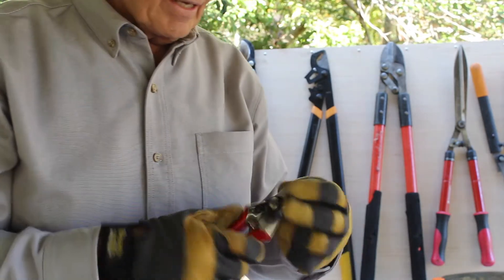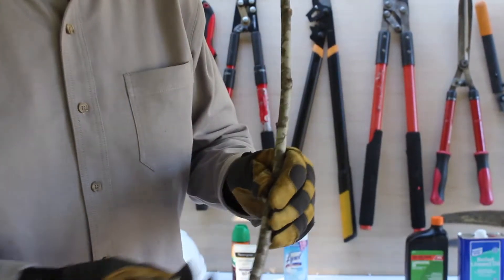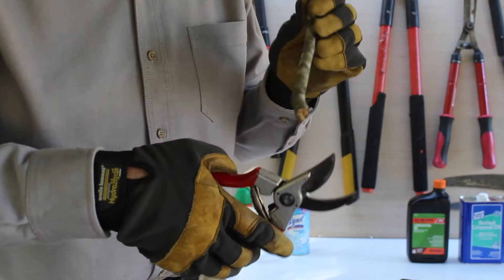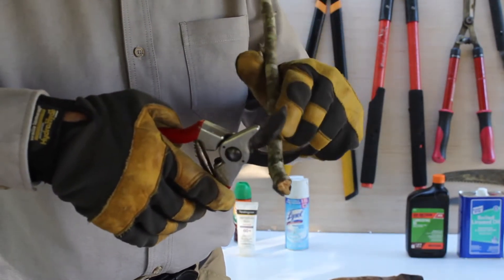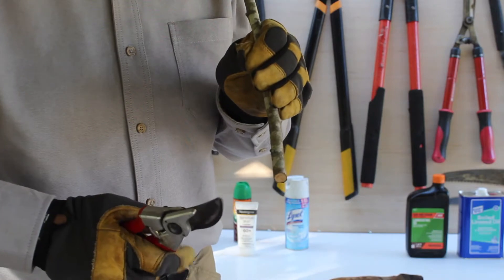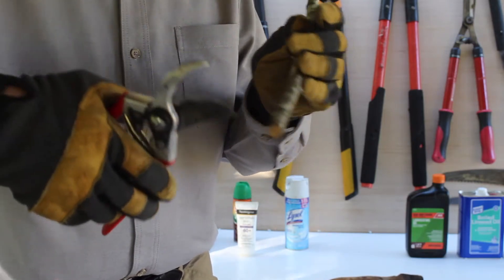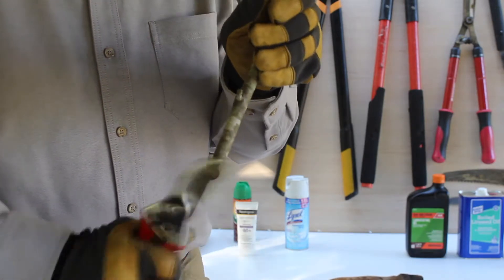Now we're going to make a cut with this pruner. There's your branch coming out, and there are two ways to make cuts depending on how close you're cutting to the main stem of the tree. One is with your cutting blade up, getting it solidly back into the blade and giving a nice easy squeeze and cut. Sometimes you want your cutting edge closest to the tree trunk, and you may need to turn it upside down to make your cut.